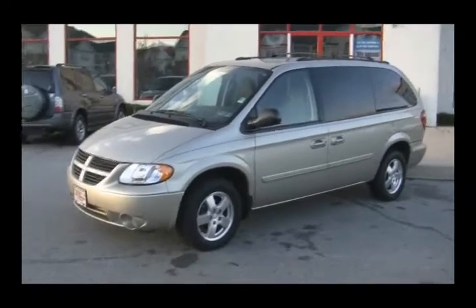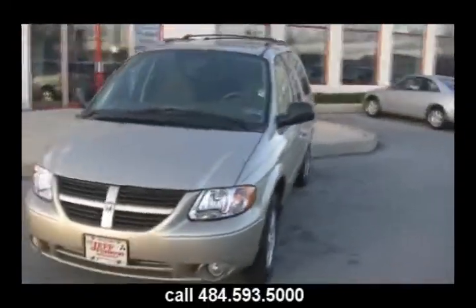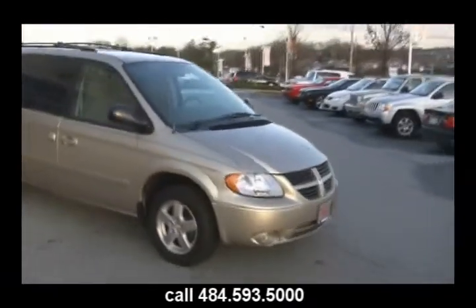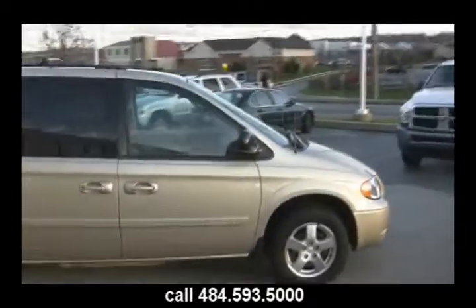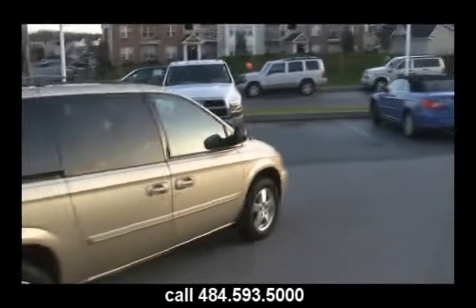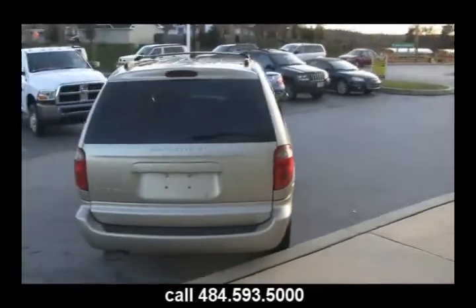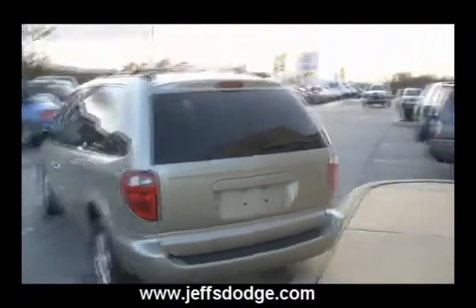It's 2005 all over again, folks! We got this 2005 Dodge Grand Caravan SXT — power sliding doors controlled by the remote key fob, power hatch goes up and down so you can stick your groceries in and get your kids in the car real quick. Give us a call at 484-593-5000 or visit us online at www.jeffsdodge.com.